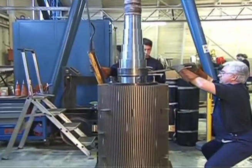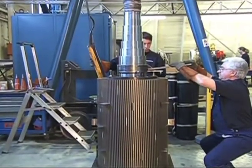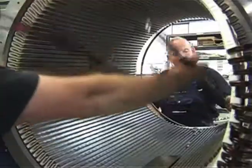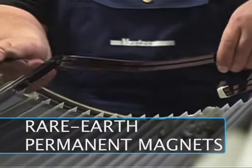Research is ongoing into improving generator efficiency. One promising alternative to wound rotors in the generator is the use of rare-earth permanent magnets.